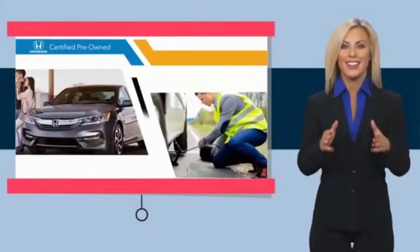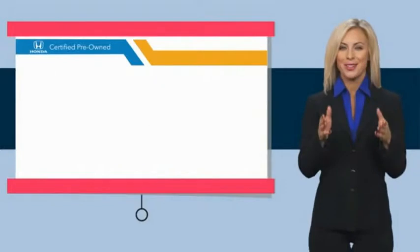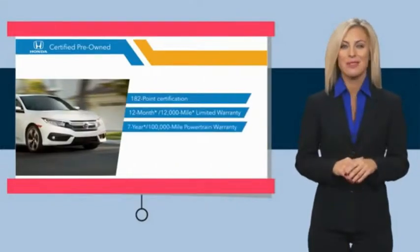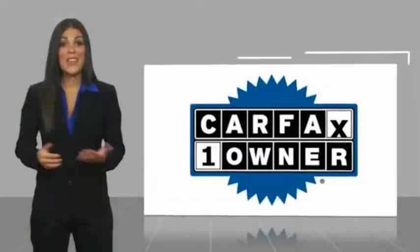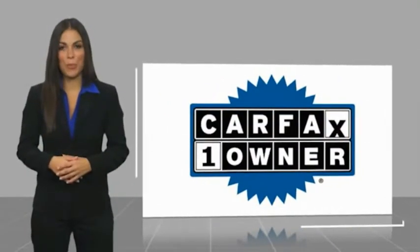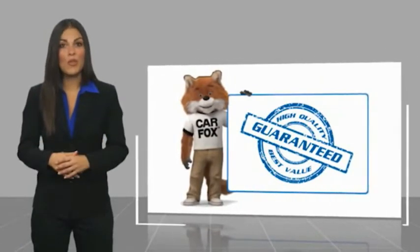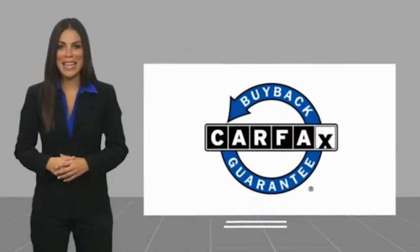We'll see you next time. Stop by your local Honda dealer today to see why the Honda Certified program is worth looking into. This is a one-owner vehicle with a Carfax Vehicle History Report. Be sure to find a complimentary copy of this report online or contact the dealership. This vehicle qualifies for the Carfax Buyback Guarantee.